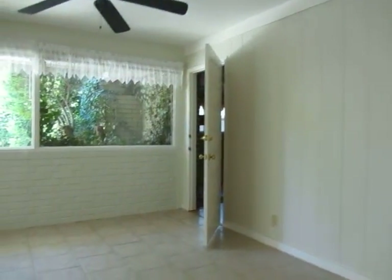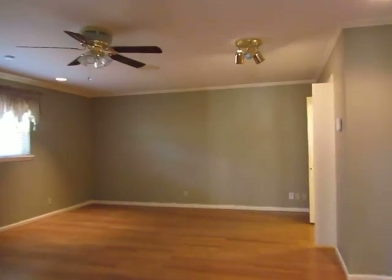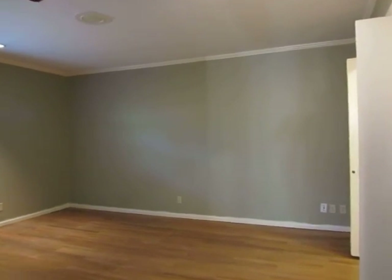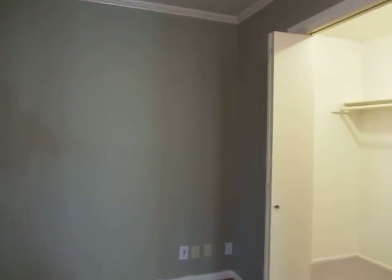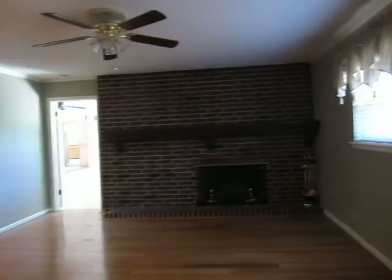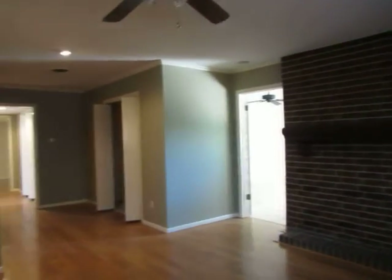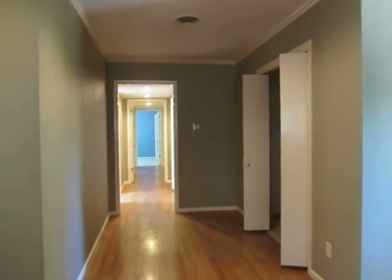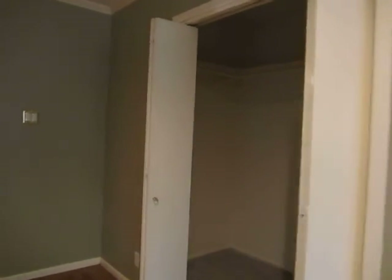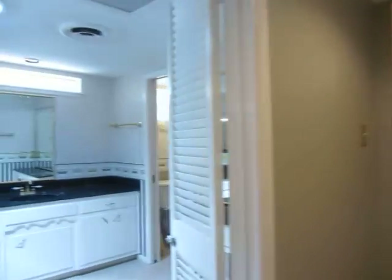This is a three bedroom, two and a half bath home. Here is one entrance into the large master suite. There are three closets. And here's the best part — huge fireplace. Here is our second closet to my right; it has some built-in shelves. And the third closet here to my right. And the huge master bath.